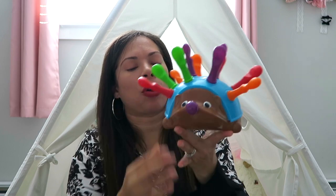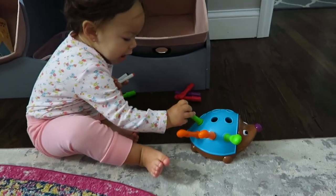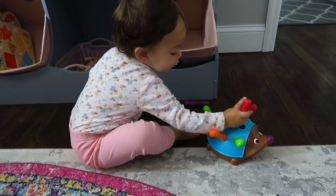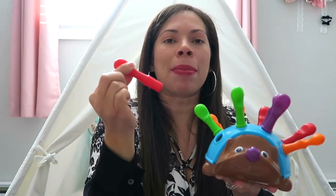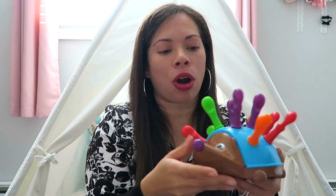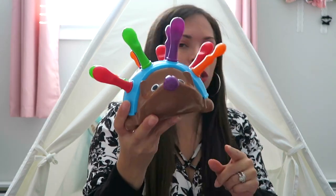Another good idea for a one-year-old is this little hedgehog toy — my daughter actually received it as a birthday gift. The reason I really like it is because it helps with their pincer grip. It comes with little pegs that you stick into holes with little grips to grab. When she first got it she found it hard, but she's since mastered it. Definitely something that will help your kid with their pincer grip.